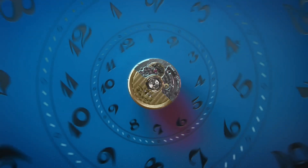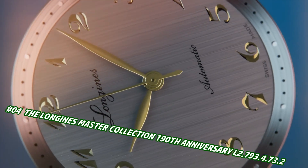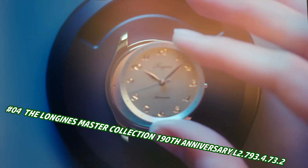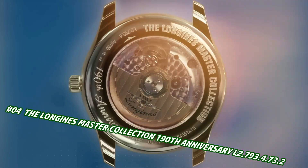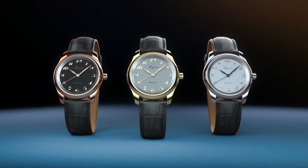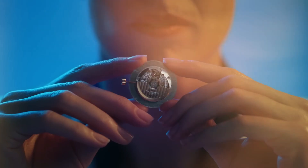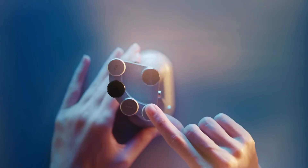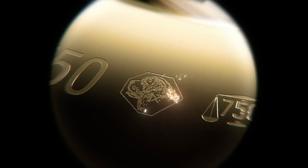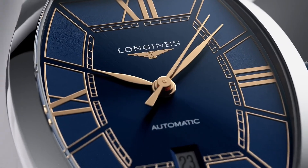Number 4: Longines Master Collection 190th Anniversary L2.793.4.732. Price is $2,200, but this will vary with time. Round case shape, stainless steel material, scratch-resistant sapphire crystal with several layers of anti-reflective coating on both sides, transparent case back with sapphire crystal. Dimensions: 40.0mm, lug distance 21mm, thickness 9.35mm, water resistant to 3 bar, weight 69.1 grams.